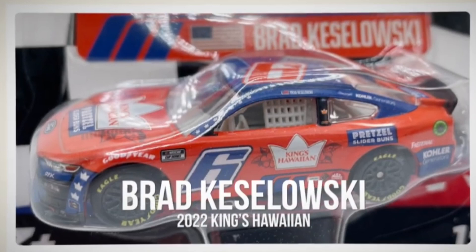Available in the 1:64 gold series is the Brad Keselowski King's Hawaiian Ford Mustang. It's a pretty cool looking paint scheme — the gold series edition has kind of a matte satin finish. I don't know if the Authentix edition will have that. Again, we've seen a lot of inconsistencies with the Authentix line releases, but if you're a Brad K fan this would be a cool diecast to pick up.